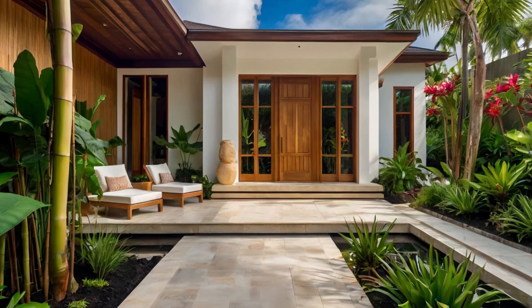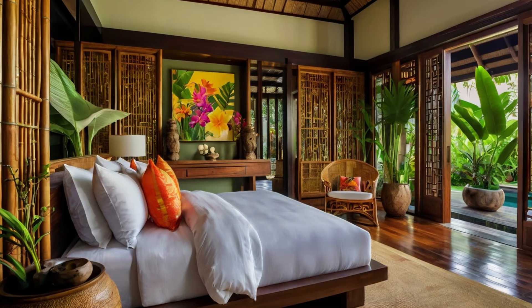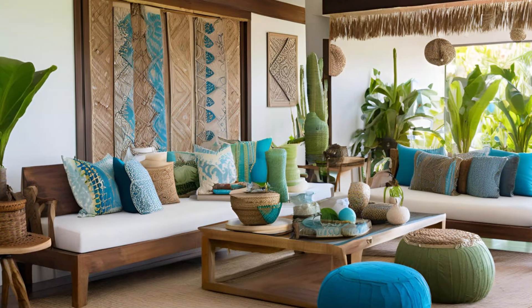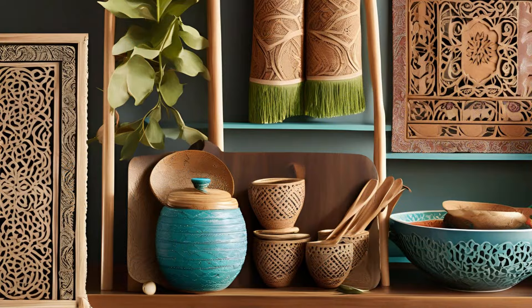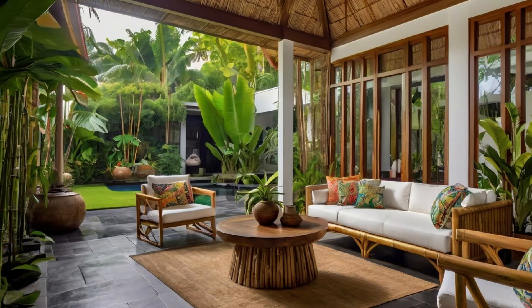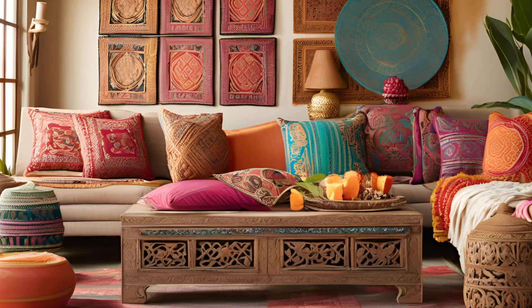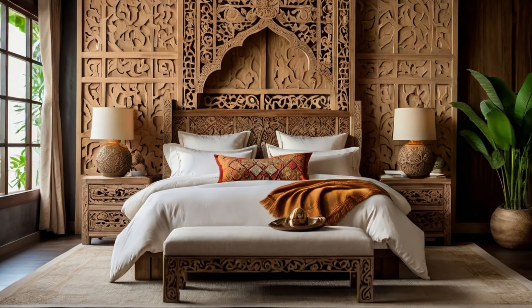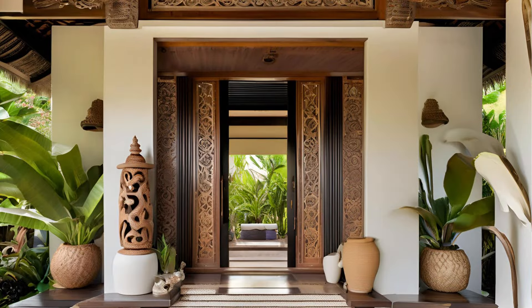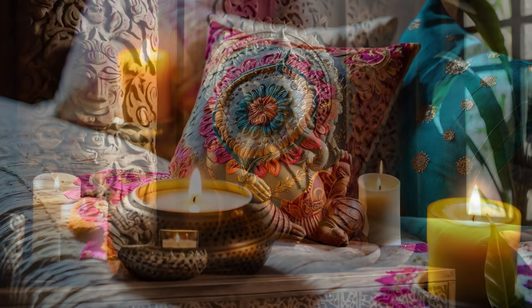It's more than just a house — it's a sanctuary. One of the most captivating aspects of Balinese homes is their unique approach to interior decor. Balinese decor emphasizes simplicity, natural materials, and artisanal craftsmanship. Furniture is often made from teak, bamboo, or rattan, giving the space a warm, earthy feel. Decor pieces frequently reflect spiritual or cultural motifs, whether it's intricately carved wooden doors, traditional batik fabrics, or stone sculptures of deities like Ganesha.